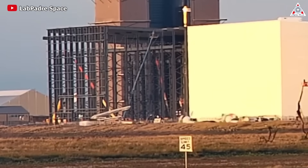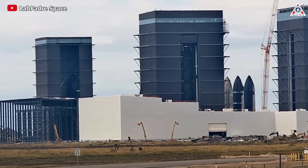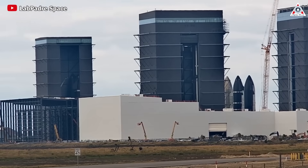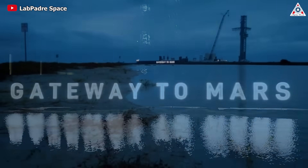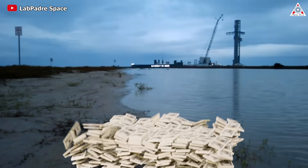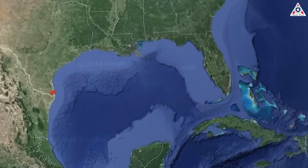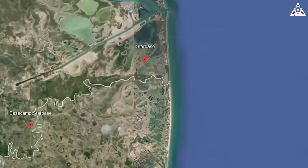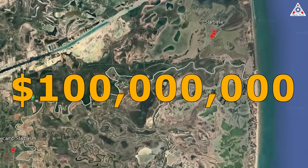To be honest, even the construction of the StarFactory alone is not sufficient for the scale that SpaceX is aiming for. Therefore, the Gateway to Mars continues to leave its mark in South Texas with numerous multi-million dollar projects. Among these, the standout project confirmed by Elon Musk is the construction of a large-scale five-story complex in South Texas valued at $100 million at the Starbase complex in Brownsville.